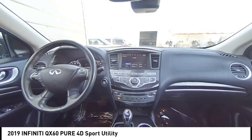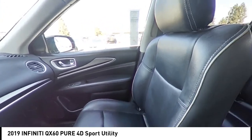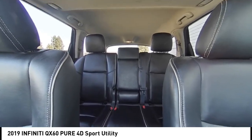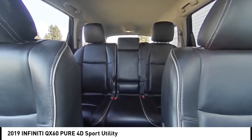Here are some of this vehicle's great options: rear spoiler, alloy wheels, power lift gate, brake assist, remote keyless entry, fog lights, speed control, four-wheel disc brakes, power moonroof, and electronic stability control.